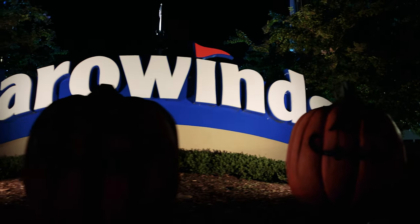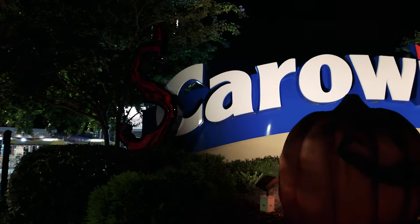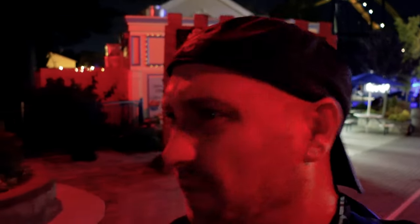We are extremely happy to have been invited here at Scarowinds. We had a great time, great food, and great scare zones — definitely better than expected on our Halloween fun run. I would definitely encourage anyone with the opportunity to come to Carowinds and try out Scarowinds. Have a scary time!